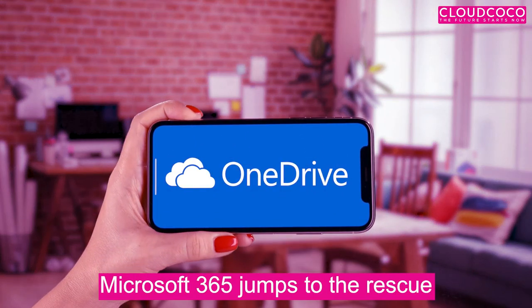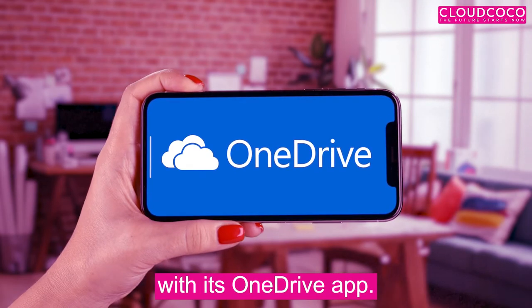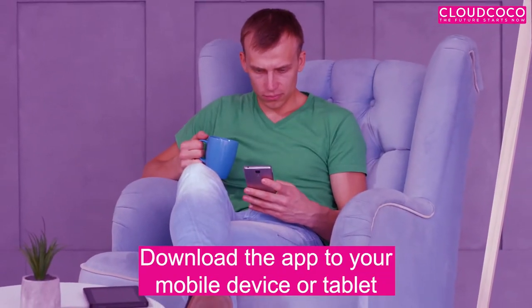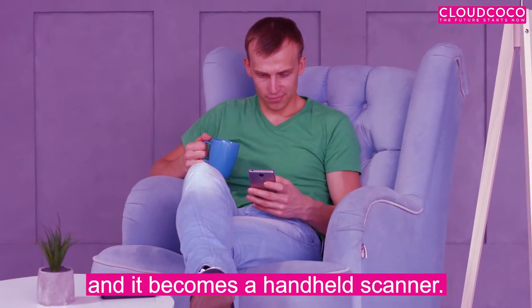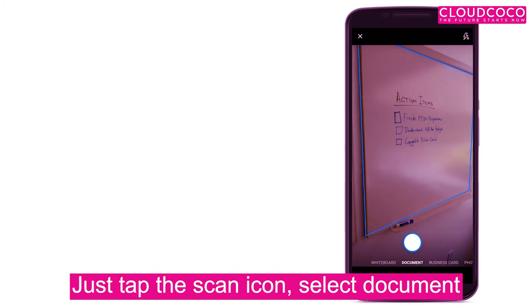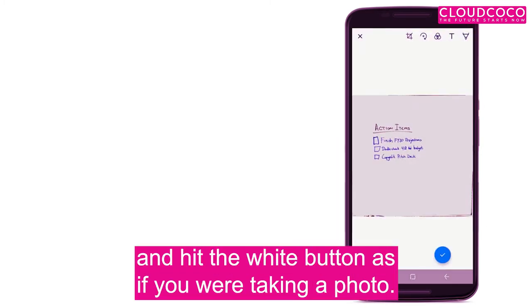Microsoft 365 jumps to the rescue with its OneDrive app. Download the app to your mobile device or tablet and it becomes a handheld scanner. Just tap the scan icon, select Document and hit the white button as if you were taking a photo.